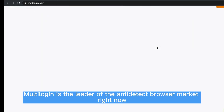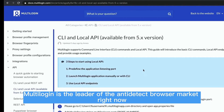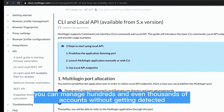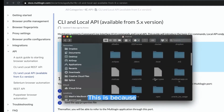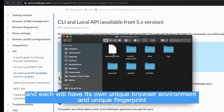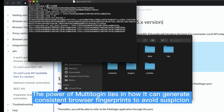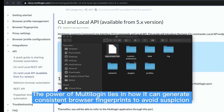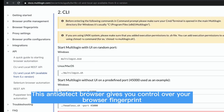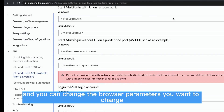1. Multilogen. Multilogen is the leader of the anti-detect browser market right now. With the Multilogen app, you can manage hundreds and even thousands of accounts without getting detected. As an anti-detect browser, you can create multiple browser profiles, and each will have its own unique browser environment and unique fingerprint. This anti-detect browser gives you control over your browser fingerprint, and you can change the browser parameters you want to change.